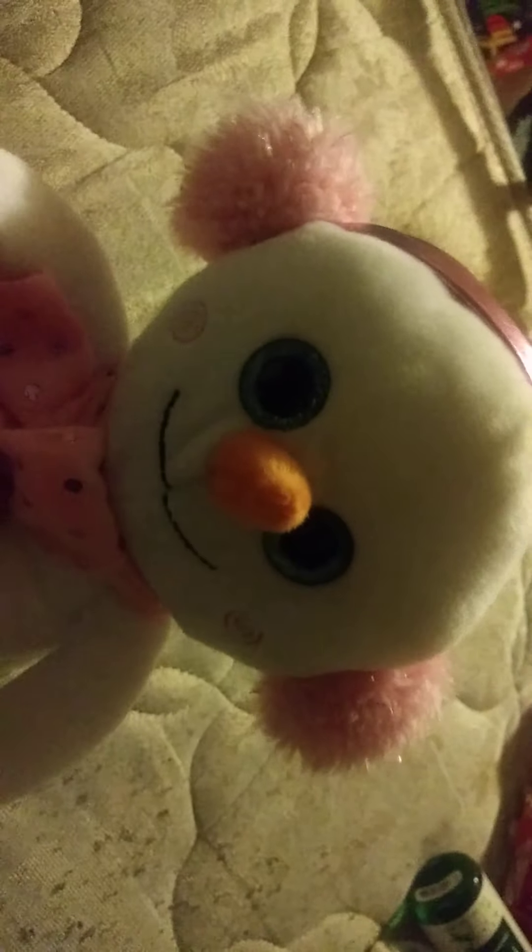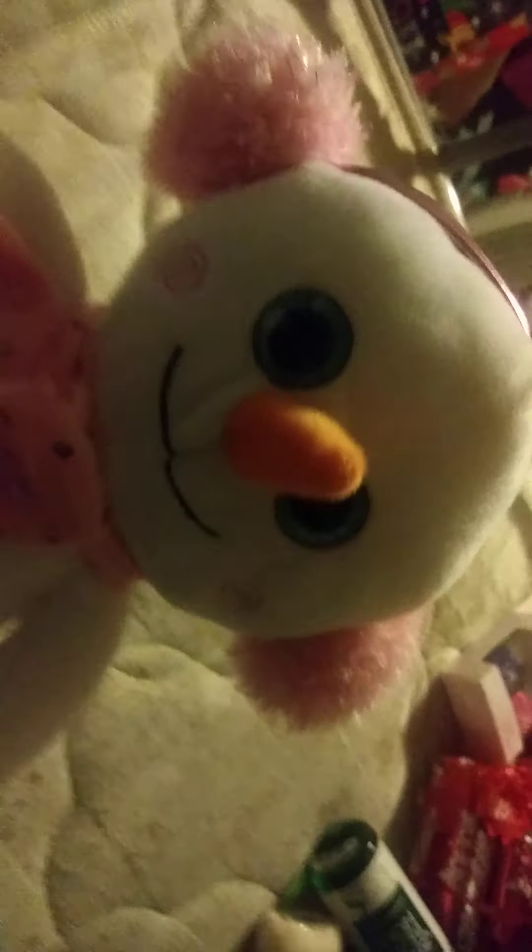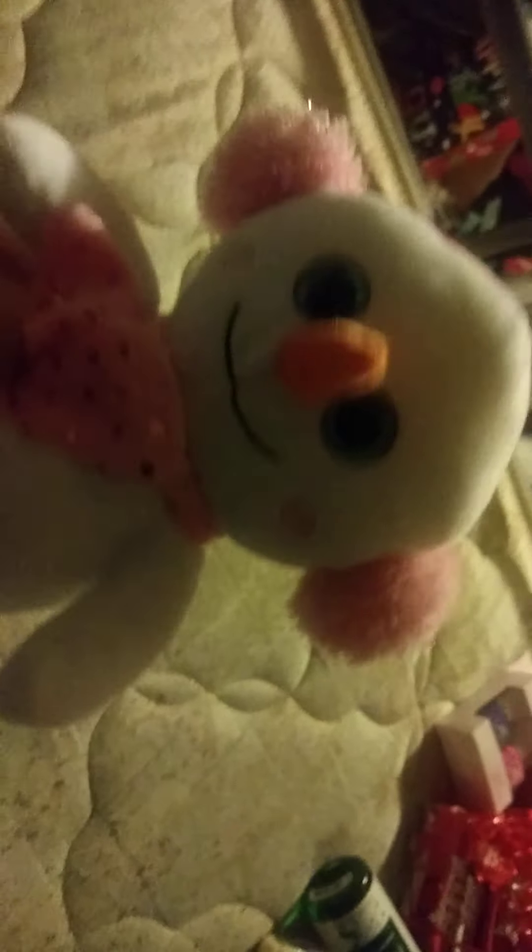Now it's time to show what Cheyenne got me — shout out to you, Cheyenne. First off, I got this snowman plushie. It's kind of like a Beanie Boo but not quite, because it didn't really come with a Ty tag. But yeah, it's a snowman and it's going to be in future videos, so be prepared for that.